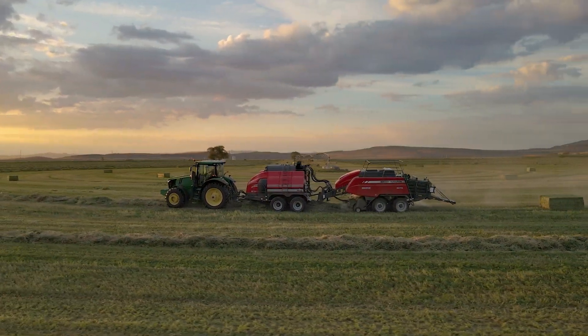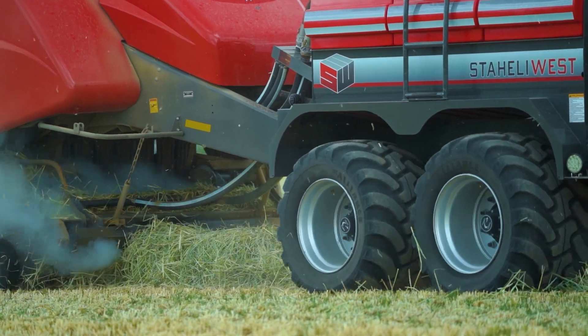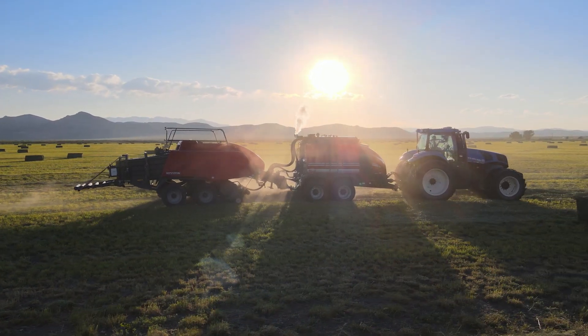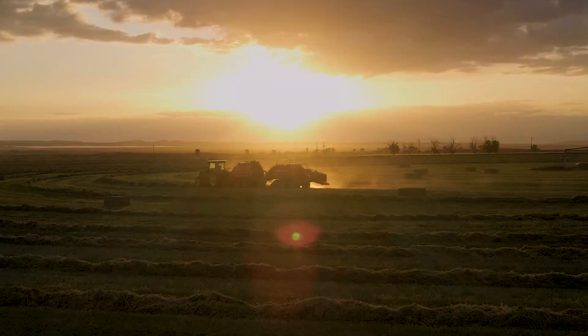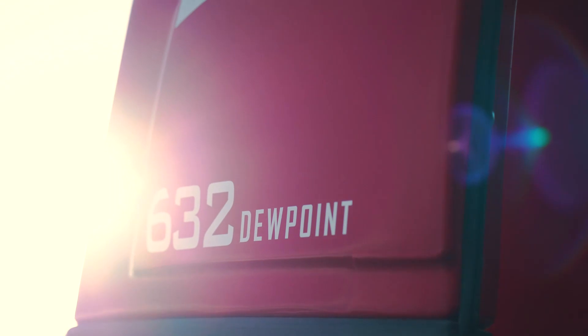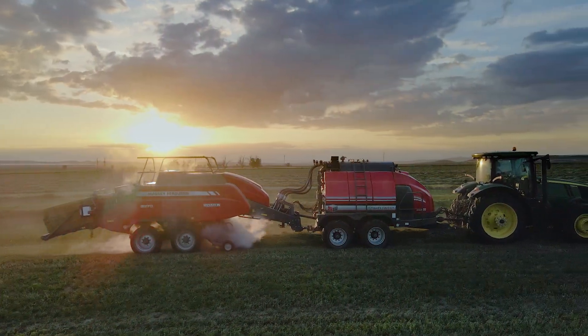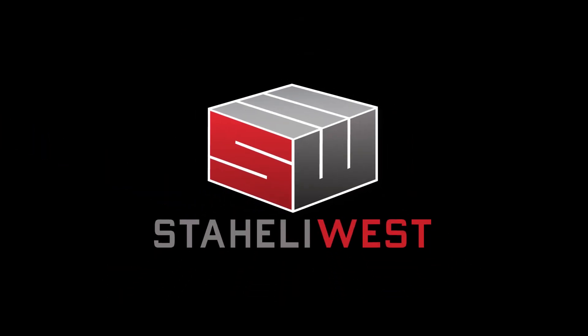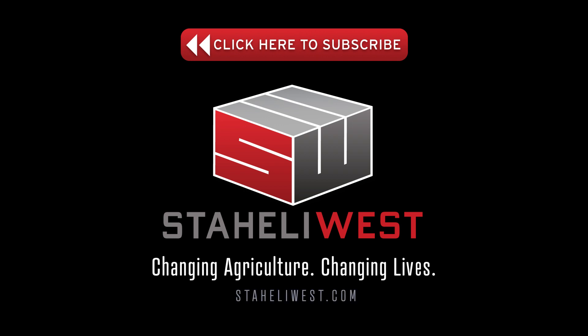The Dew Point 632 enables you to take your hay farm to the next level and gives you more control over hay quality than ever before. Time to turn up the steam. Visit StaleyWest.com or contact us to learn more about the Staley West Dew Point 632.